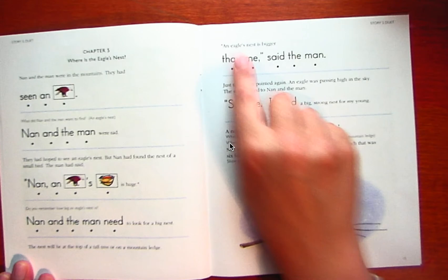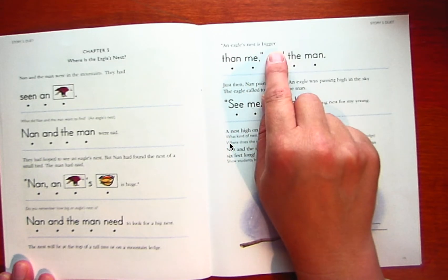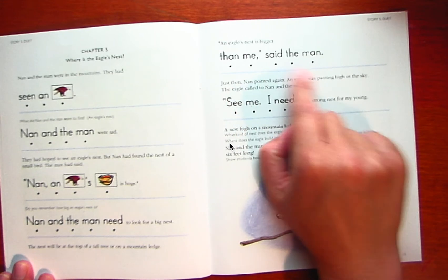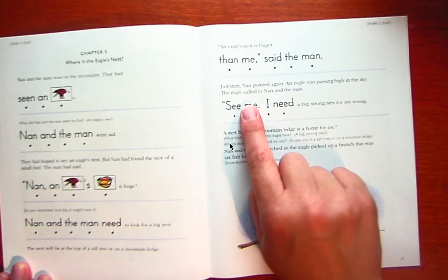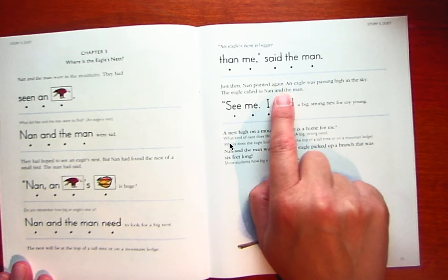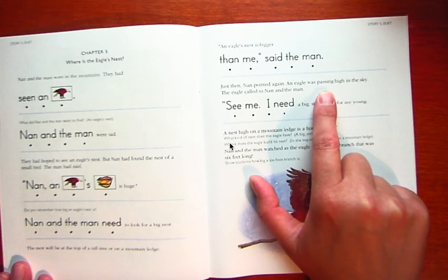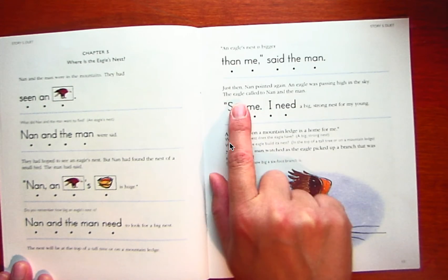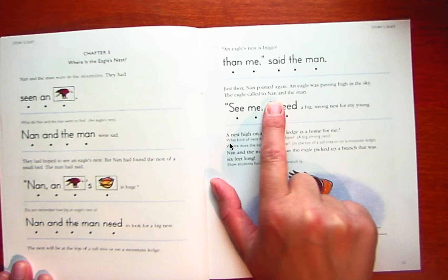An eagle's nest is bigger than me, said the man. Just then, Nan pointed again. An eagle was passing high in the sky. The eagle called to Nan and the man.